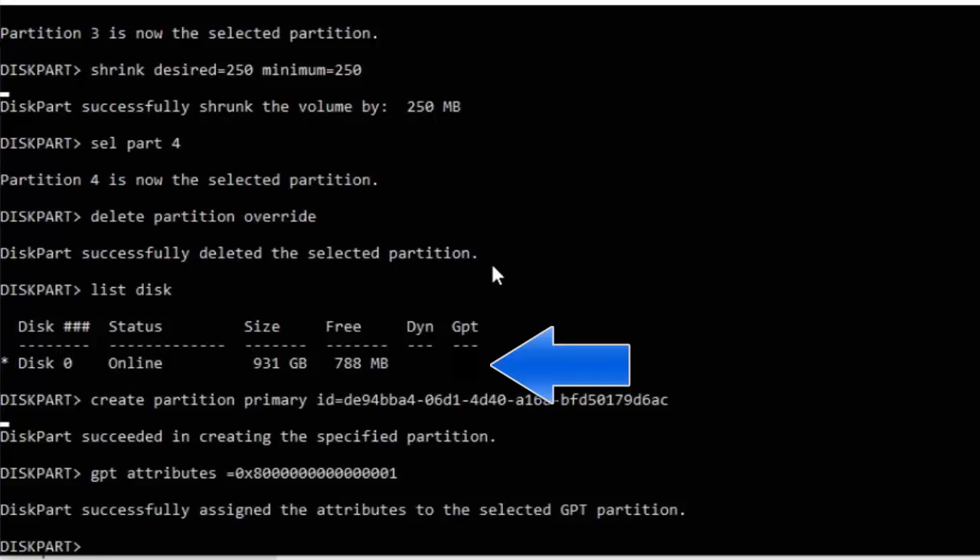If you didn't have a star below GPT, you need to type this command instead: create partition primary id=27 — no gap between id= and 27. Press Enter and if typed correctly you should see a message that the specific partition was created successfully. I'm not going to type this in because I do have a star beneath my GPT — this command is only for those who don't have a star.